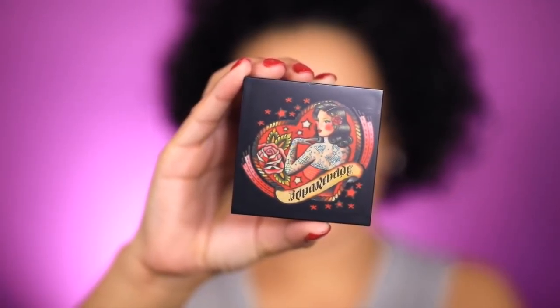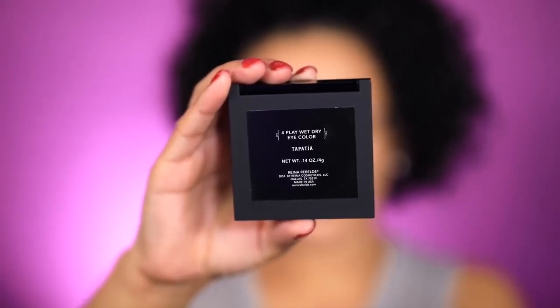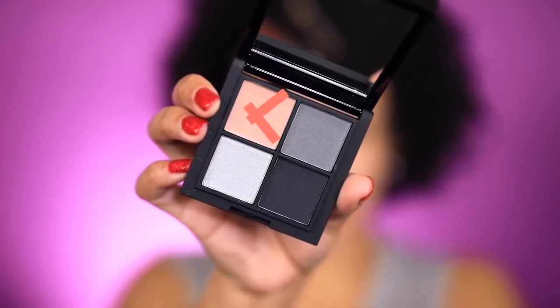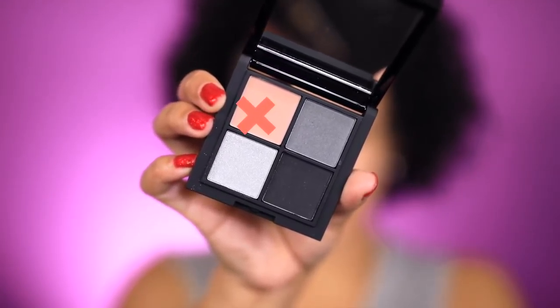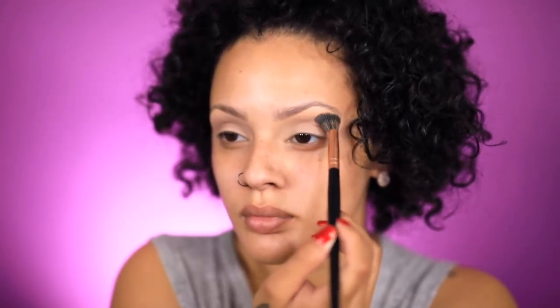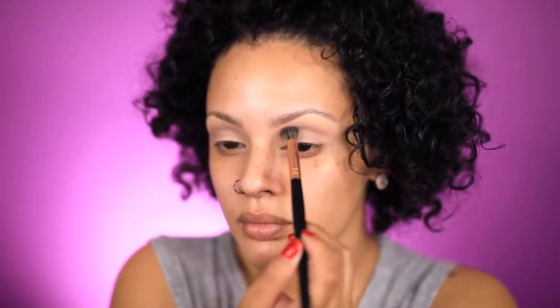Now onto my eyeshadow, I'm going to go in with the Reina Rebelde Tapatia eyeshadow quad. I'm going to take that neutral color right there and apply it into my crease. These shadows can also be worn wet or dry, so you have a lot of play with them.